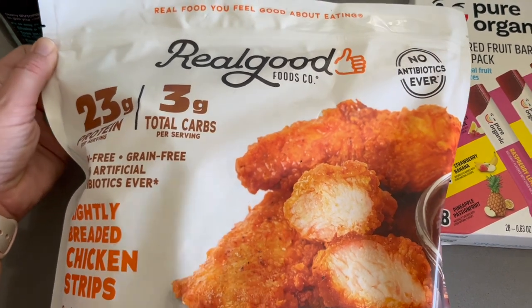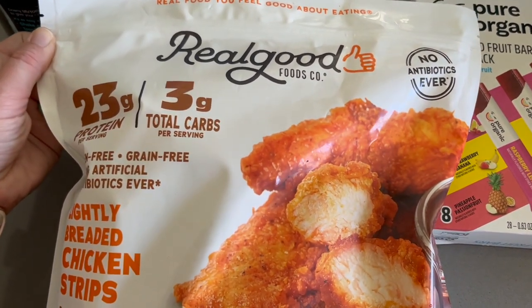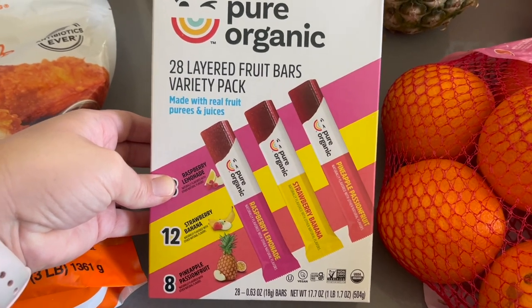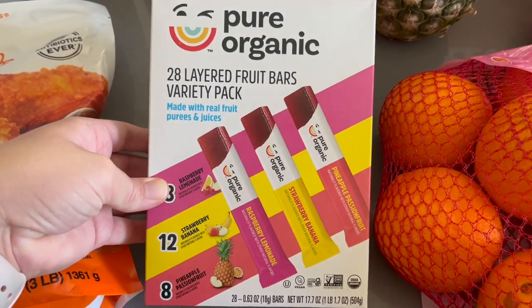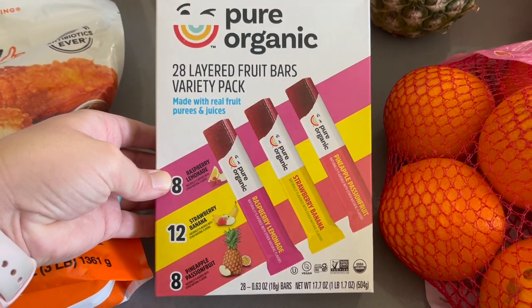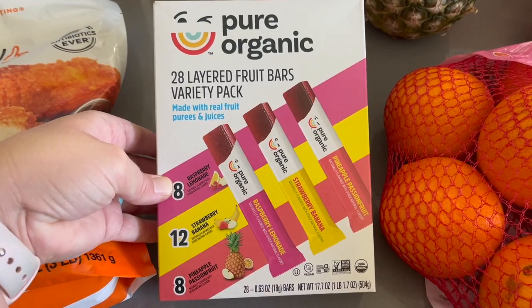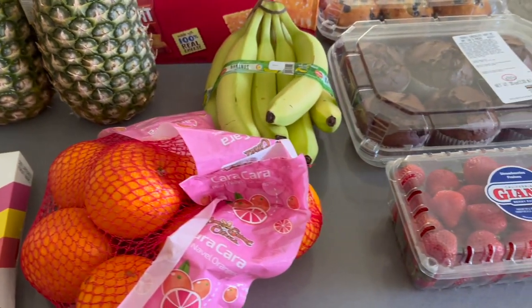I haven't tried these yet but I figured you can't go wrong with breaded chicken. I like to try to have some type of healthy treat or snack on hand, and these were on sale this week, so I figured I would pick some up for the kids to enjoy throughout the upcoming weeks. And then we got a bunch of fruit.